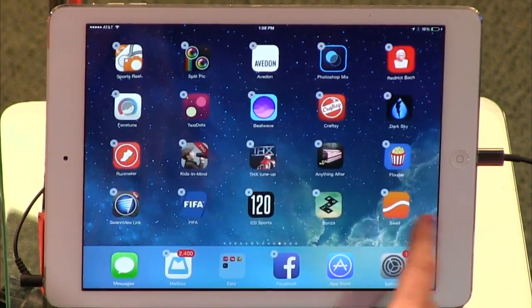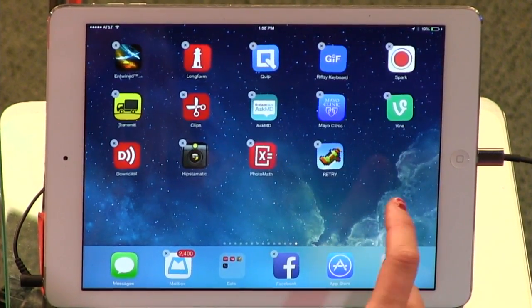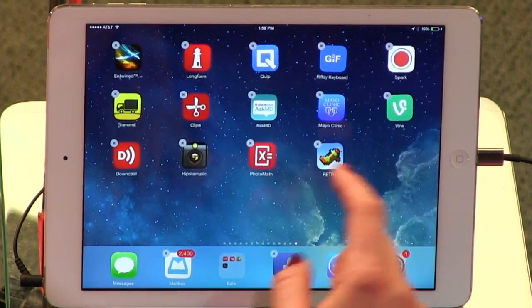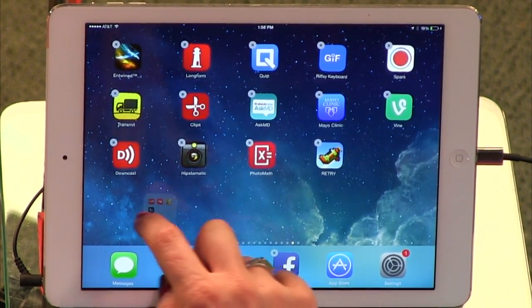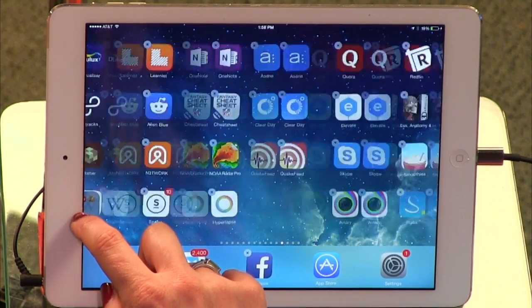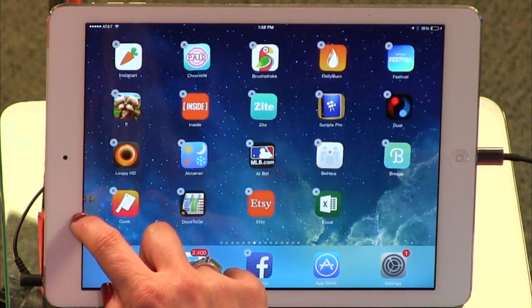Yeah, and then when you're done with it, you take it out of the dock. Exactly. It's easy. And then you put it wherever you want to put it. So if I say, all right, Eats is very important to me — then you decide to move it wherever. Look at that. And of course, I could have just hit the home button and moved it that way.